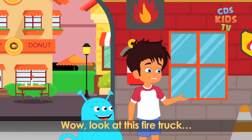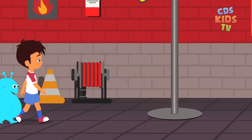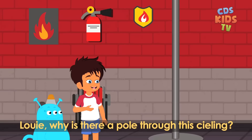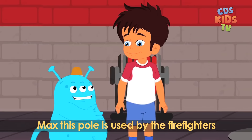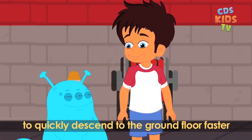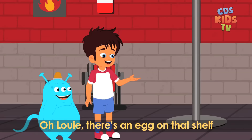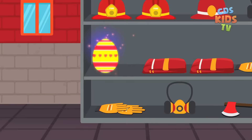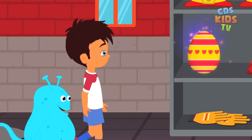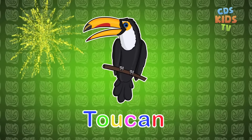Wow, look at this fire truck. It's so big and red. Louie, why is there a pole through the ceiling? Max, this pole is used by the firefighters. When they are alarmed, this helps them to quickly descend to the ground floor faster. Oh Louie, there's an egg on that shelf. Wow Max, you have sharp eyesight. It's a toucan. It has such a long colourful beak, Louie.